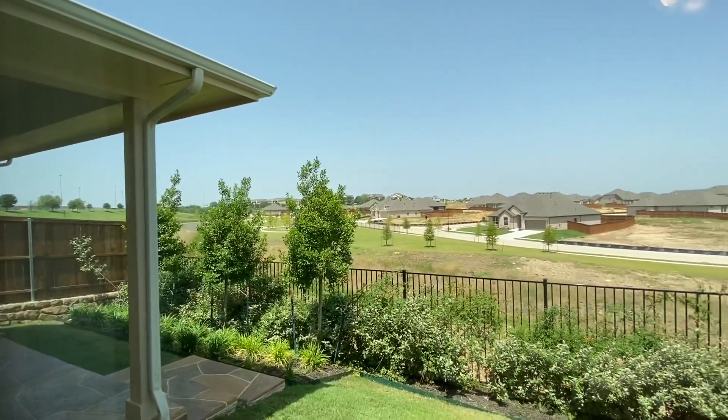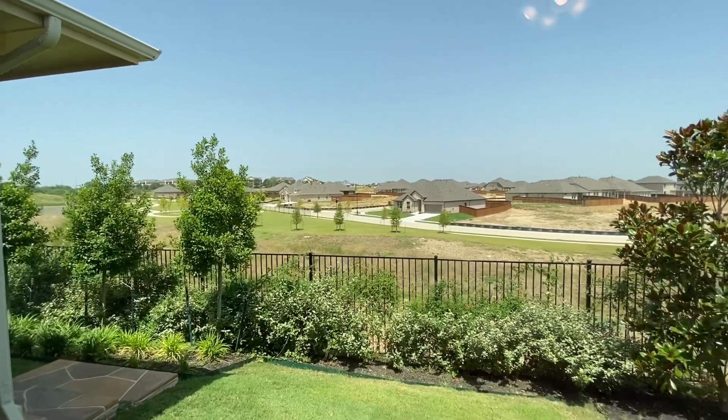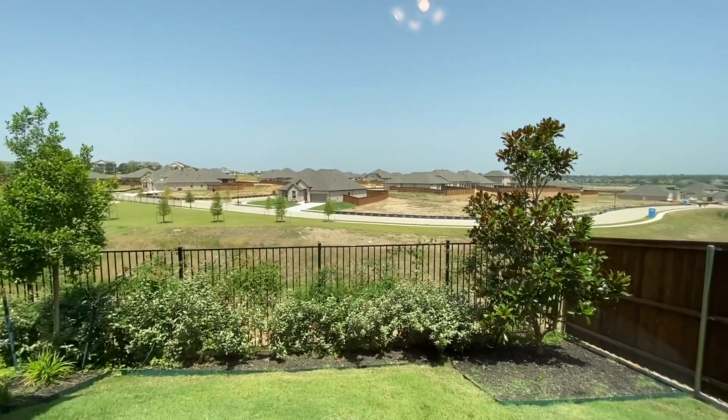Haltom City is a bit hilly, so this house is situated looking over the rest of the houses. It's a pretty nice view from this house.